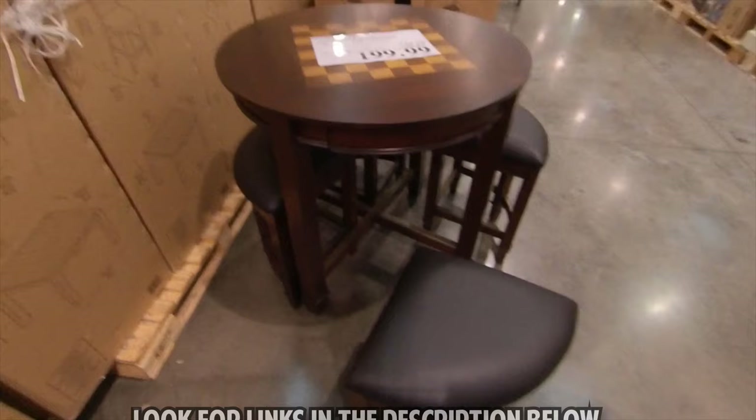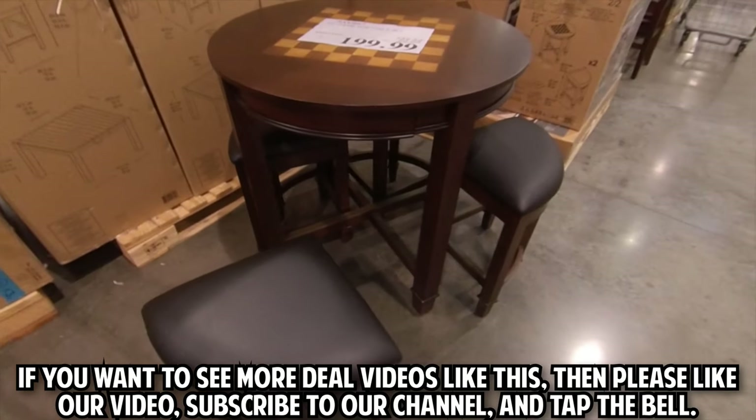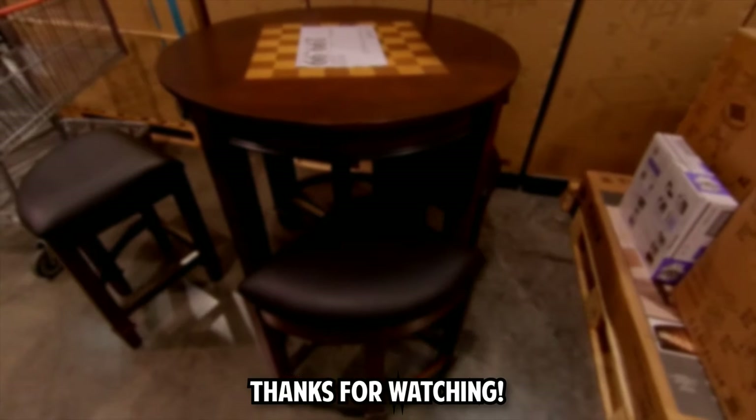The only obvious alternative was a table from Home Depot — look for links in the description below. If you want to see more deal videos like this, please like our video, subscribe to our channel, and tap the bell. Thanks for watching.